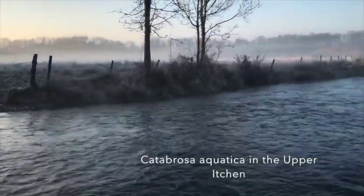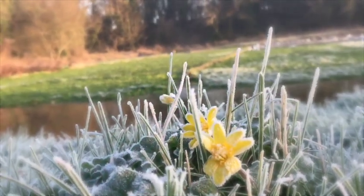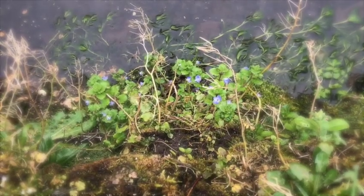The Itchin Valley in winter. Every leaf covered in a blanket of hoarfrost. It's the time when the sensible botanist stays indoors, dreaming of summertime. But on the fringes of the watercourses, there are some treasures to be found.